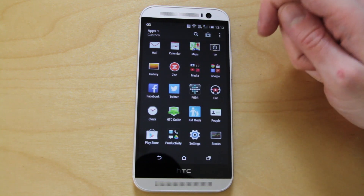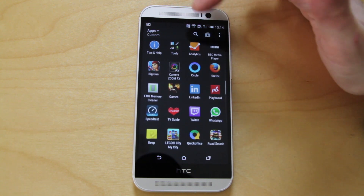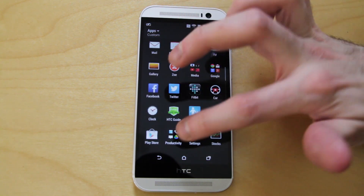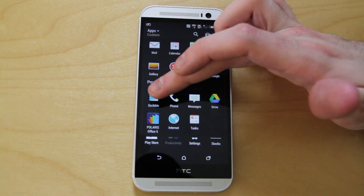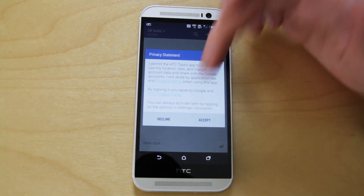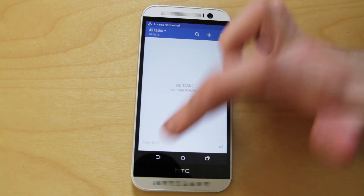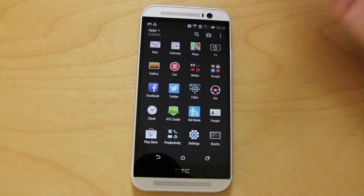We've also got stocks, the HTC guide which gives you information about how HTC works. And that's really it — there's not a lot here. Productivity-wise, we've got Scribble, Polaris Office and the phone and tasks options. These feel more like reskins of existing apps than a massive departure.